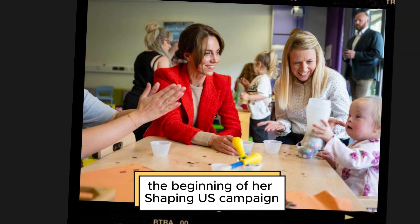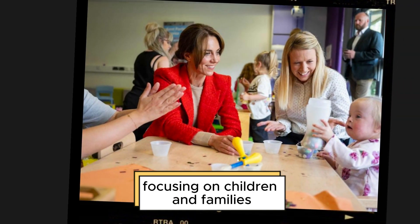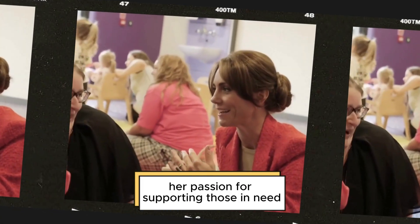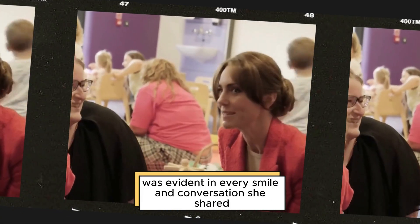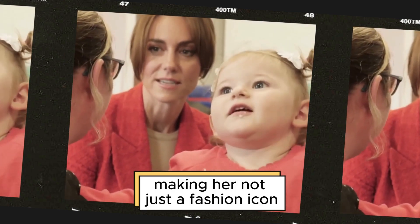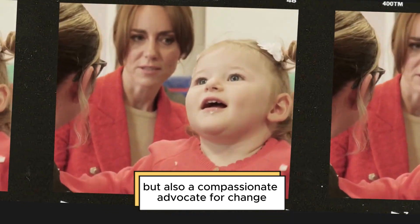This visit marked the beginning of her Shaping Us campaign, focusing on children and families in the lead-up to Christmas. Her passion for supporting those in need was evident in every smile and conversation she shared, making her not just a fashion icon but also a compassionate advocate for change.